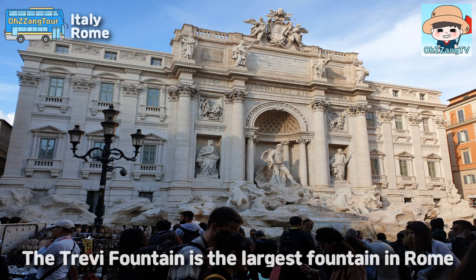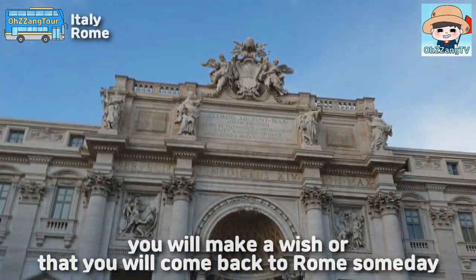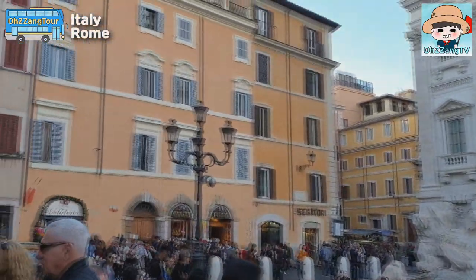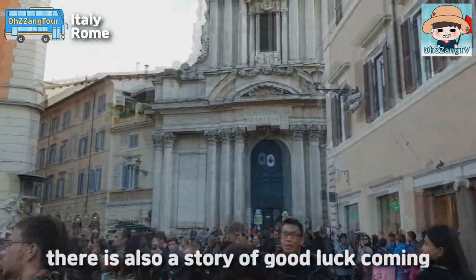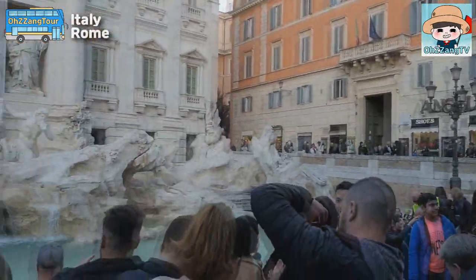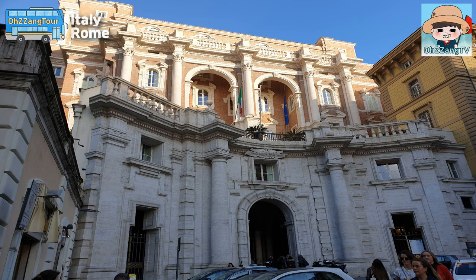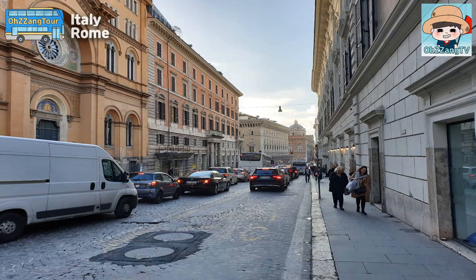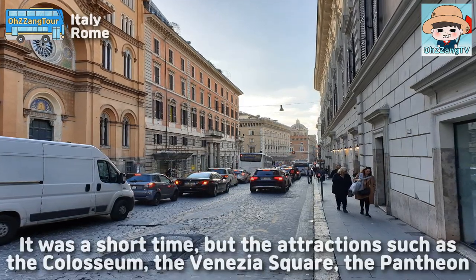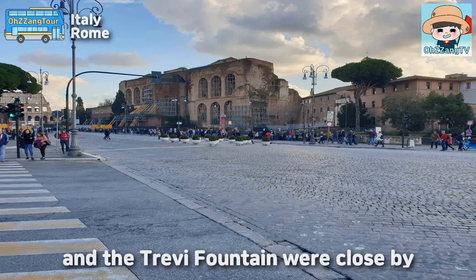The Trevi Fountain is the largest fountain in Rome. There is a tradition of believing that if you throw a coin in this fountain, you will make a wish and you will come back to Rome someday. If you throw three coins with your right hand over your left shoulder, there is also a story of good luck coming. It was awful that this place has the terrible smell of cigarettes. But the attractions such as the Colosseum, Venezia Square, the Pantheon, and the Trevi Fountain were all close by.